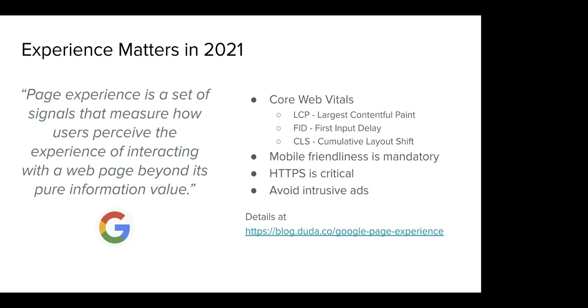A huge part of this is how do you get more traffic for free from Google? To do that, you need to be ranking very well in Google search. Google has just announced they are going to be looking at a whole raft of new factors going into 2021 that are 100% around end user experience. There are three areas in particular that Google is calling core web vitals.